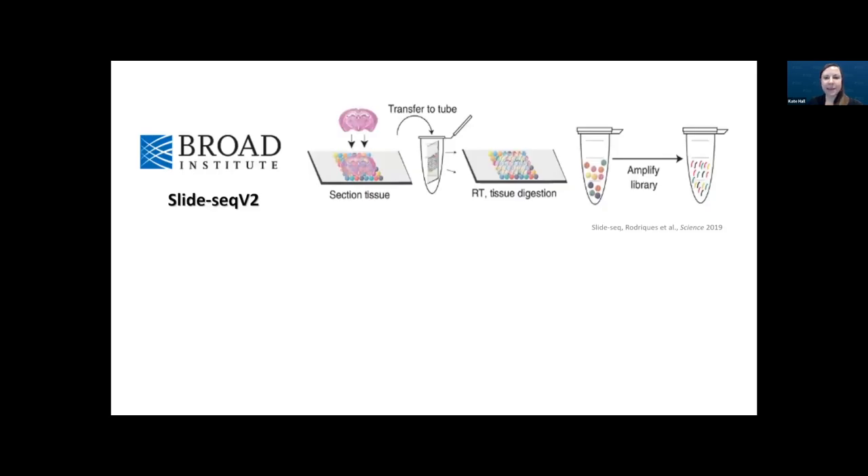You may have seen me or others from Stowers present in the past on how we were using the published method SlideSeq from Fei Chen's lab at the Broad Institute for our spatial projects. We liked this approach because it is unbiased, using oligo dT capture with barcoded beads at 10 micron resolution, can start with fresh frozen tissue, and being from a publication, this method was extremely affordable — checking all the boxes we needed.